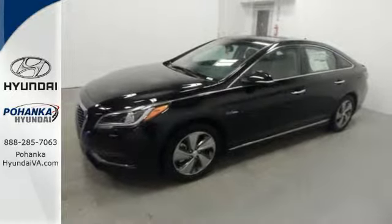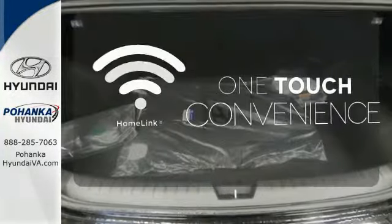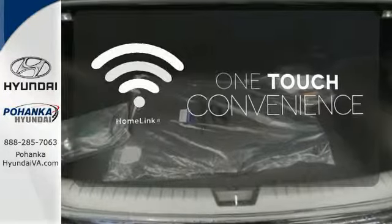BlueLink Telematic system, Bluetooth, and a rear view camera are also standard. With HomeLink, one touch makes your arrival as welcoming as if you'd never left.